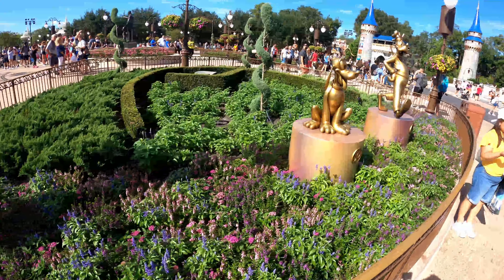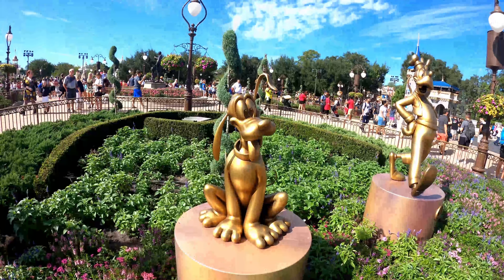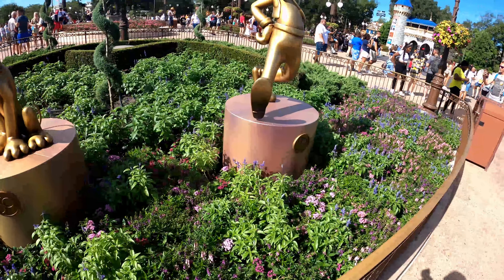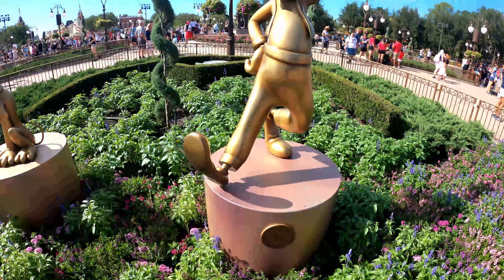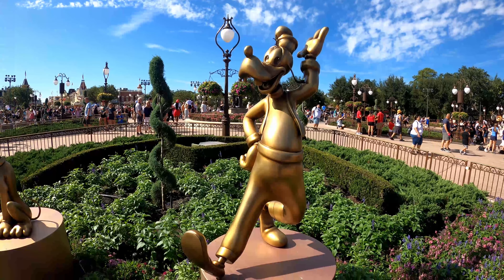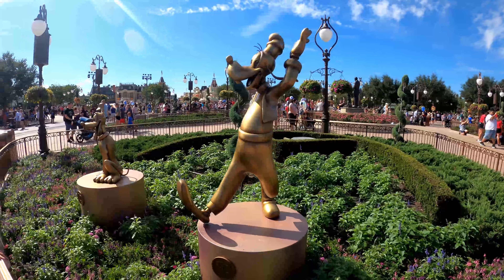The next statues we're coming up to are part of the Fab Five of Walt Disney World. Mickey's faithful companion, Pluto. This is a really awesome statue with great details. And when you're talking about the Disney dogs, you cannot forget to mention the legend himself, Goofy. He's right here in the courtyard. The main courtyard is going to be where you find the Fab Five.